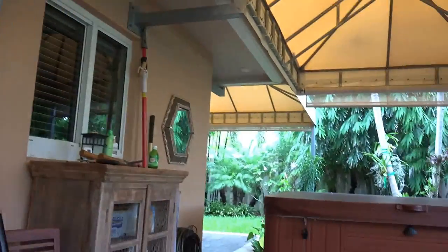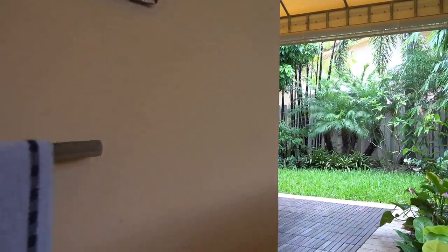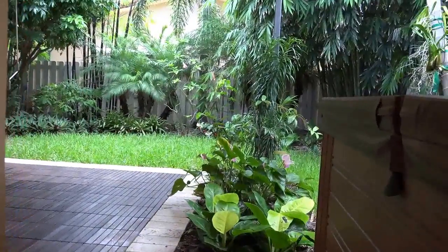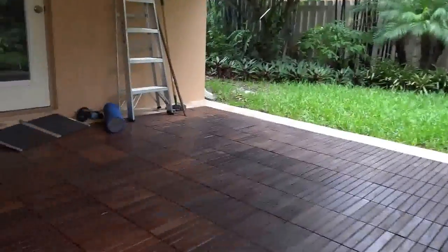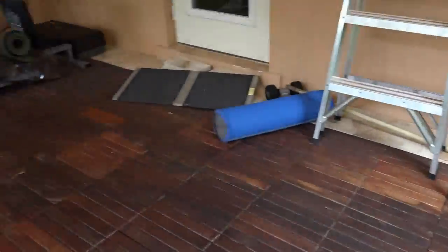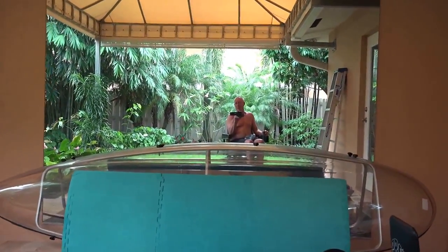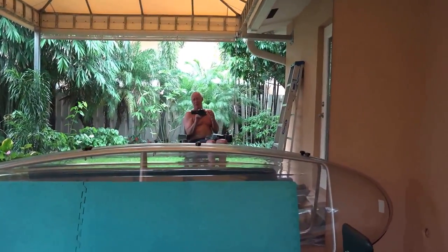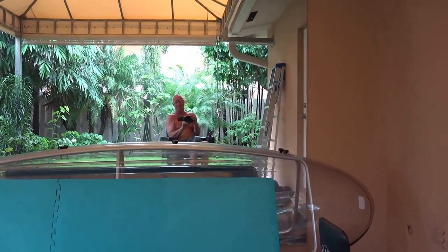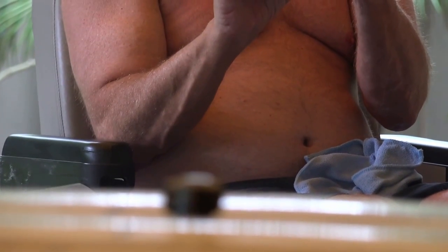We'll say goodbye to Olga for now and head back to the other end of the patio. This is the yoga patio, by the way — special flooring. And a large mirror for queens to gaze at themselves in while they're exercising. Of course, that wouldn't be me, as you can see from my gargantuan stomach.